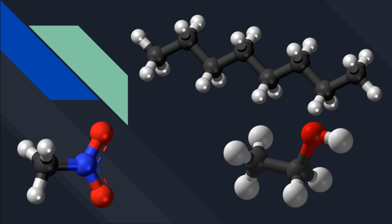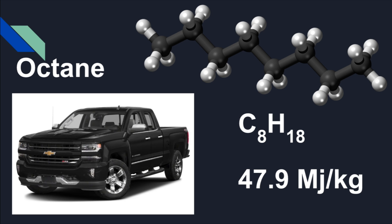To get a basis on the different types of fuels, we're going to start with octane. Octane is in most fuels that go in your car from the gas pump. Octane is often mixed with ethanol, but the molecule by itself has 47.9 megajoules per kilogram — that's basically the amount of energy inside the molecule ready to be burned and create power in an engine.